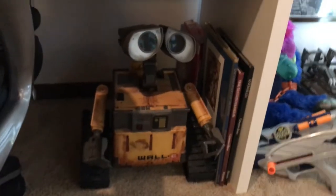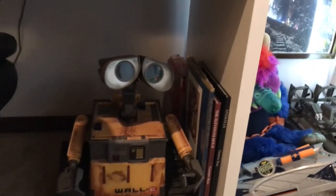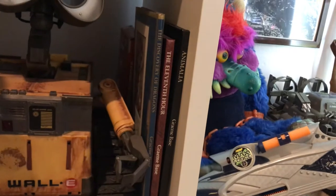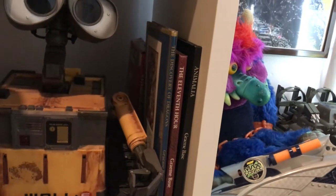Coming down here, underneath my desk I have Wall-E, as well as some Graham base books — some of my favorites: Amelia, 11th Hour, and Discovery of Dragons.